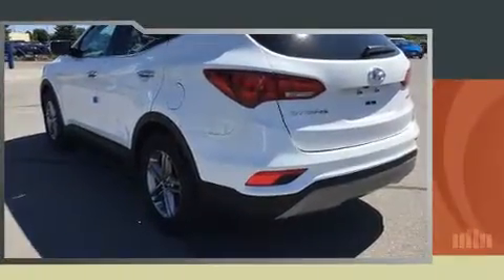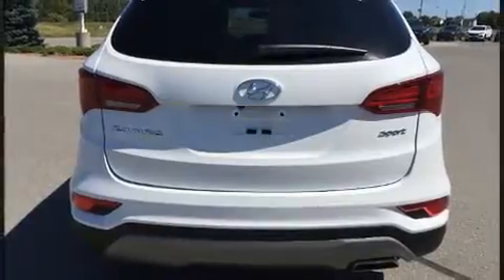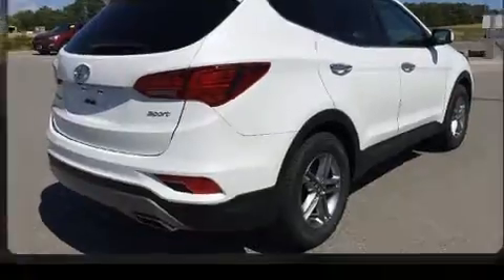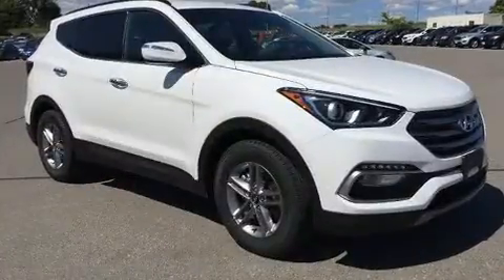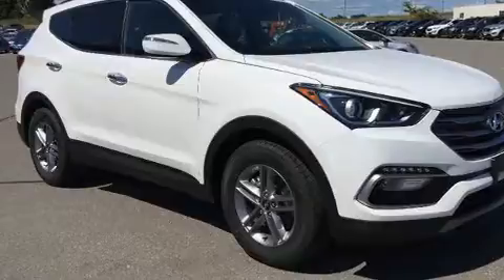All of the premium features expected of a Hyundai are offered, including one-touch window functionality, heated seats, front fog lights, heated door mirrors, a roof rack, and cruise control. A premium sound drive with six speakers provides you and your passengers a sensational audio experience.